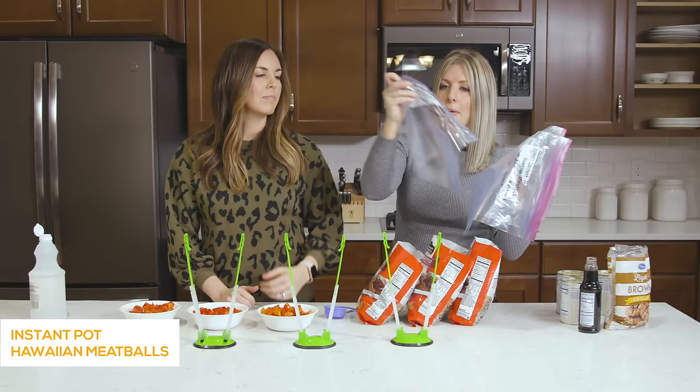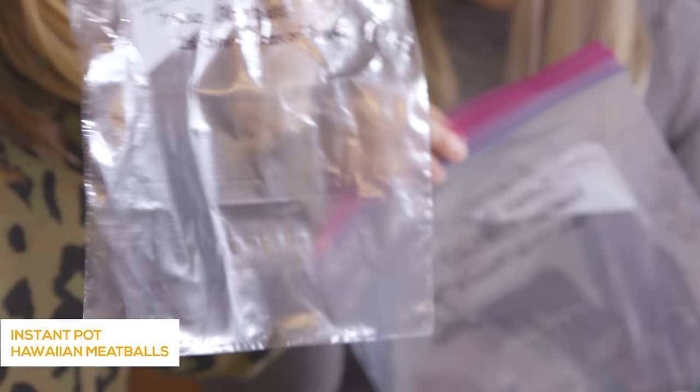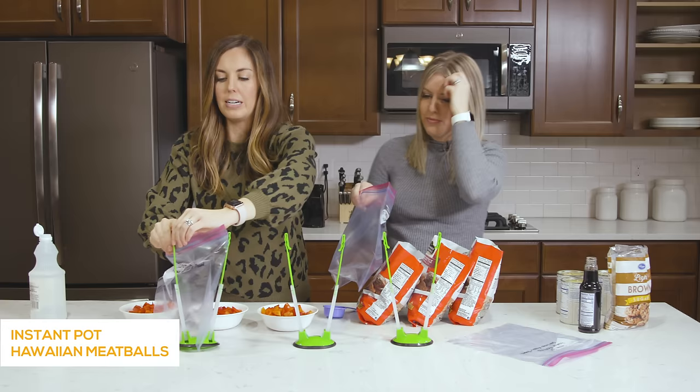We've already prepped our bags. You want to be sure to write on each bag what it is and how long to cook it for, because when it's frozen and you pull it out, it's just a big blob of food and you don't know what it is. So it's super important to write what it is and the cook time on there.